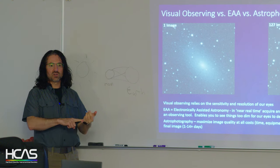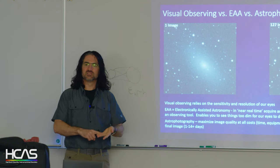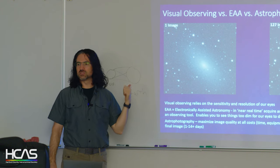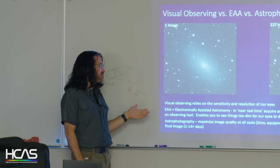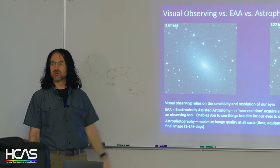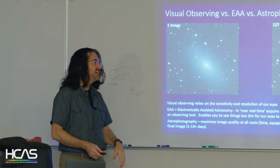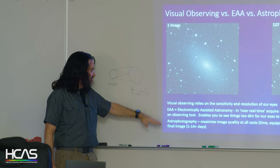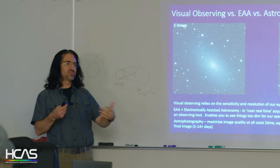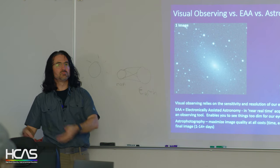Visual observing relies on what our eyes can see. Between astrophotography and visual observing is electronically assisted astronomy, or EAA — you take a camera and in near real time it does the stacking process. In 5 to 30 minutes you can go from grainy images to much better images and see things our eyes can't see even through an amazing 20-inch scope. I focus on astrophotography because I want the one amazing image, but if you want to check out a lot of targets, EAA is the way — 5 to 30 minutes per target, then move on.